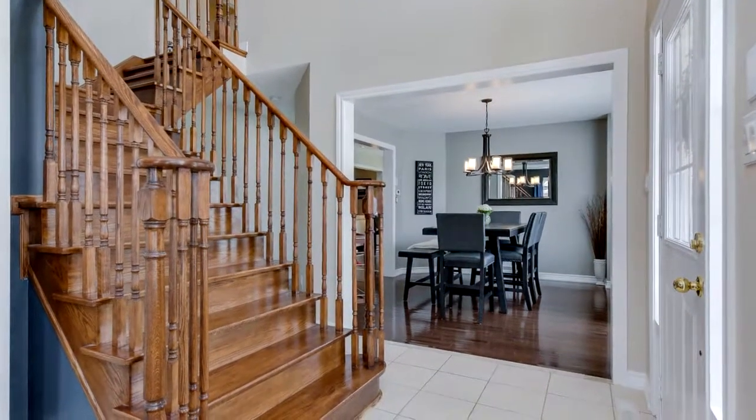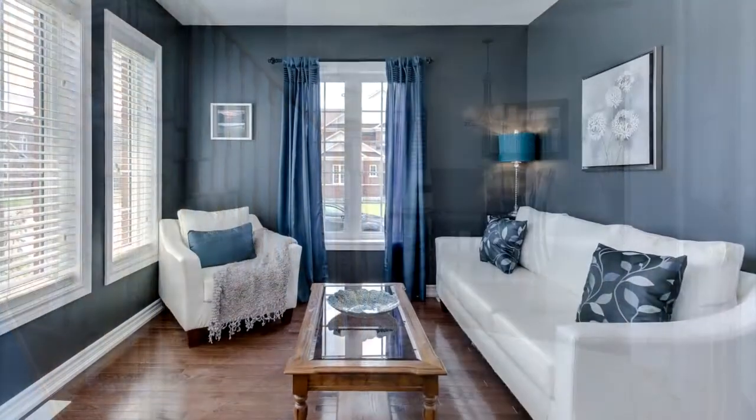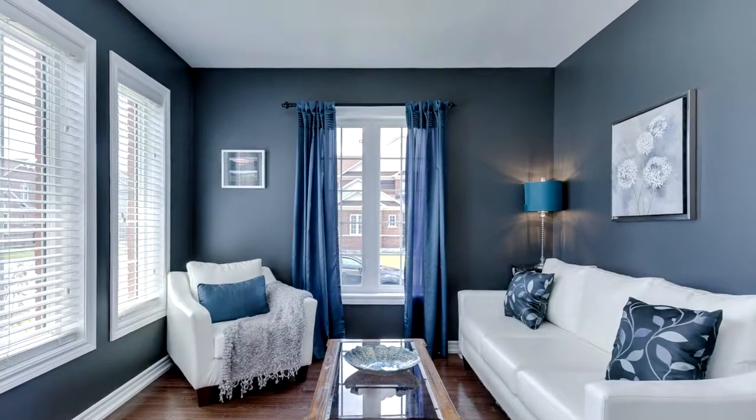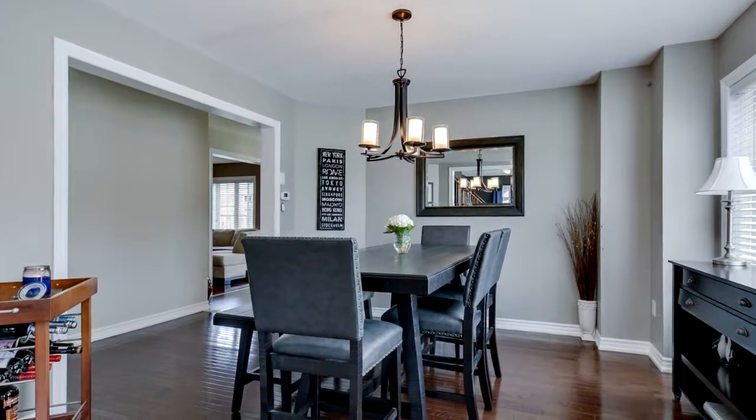This exceptionally renovated and meticulously maintained home was a four-bedroom converted to a three-bedroom home for a larger master with a huge walk-in closet, six-piece master en suite, and large upstairs laundry room with laundry sink.